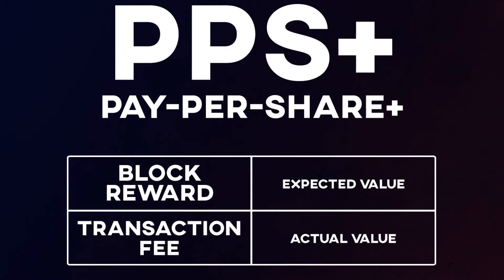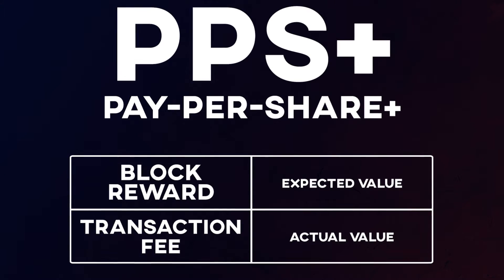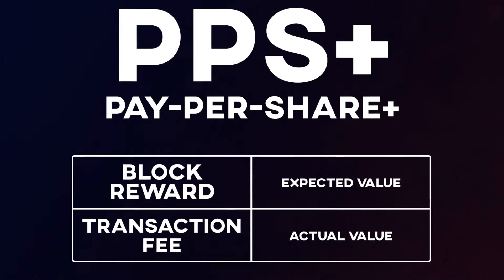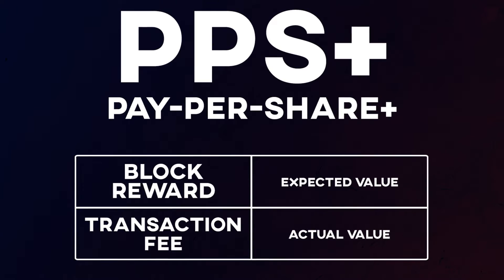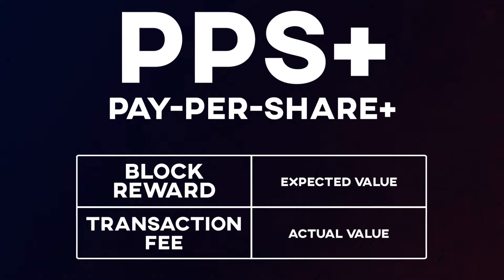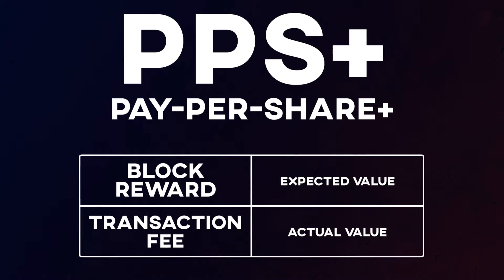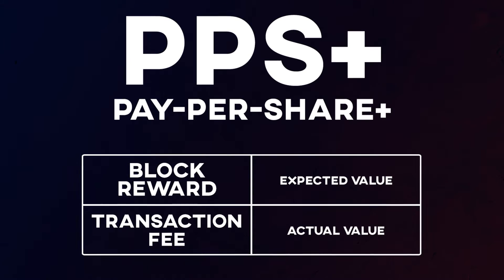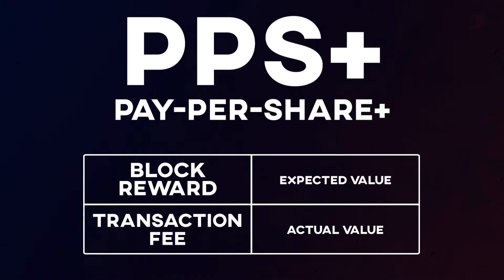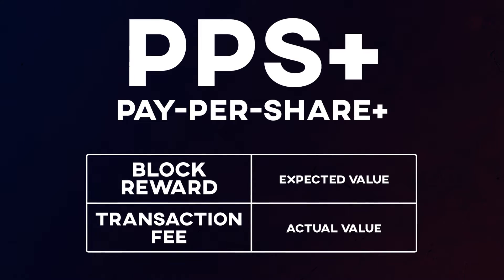Lastly, PPS+ stands for Pay Per Share Plus and is a blend of both PPS and PPLNS. The block reward is settled according to the PPS model, while the mining service charge or transaction fee is settled according to the PPLNS model. This means the miner can additionally obtain income from part of the transaction fee based on the PPLNS payment method — addressing a major drawback of the standard PPS model.